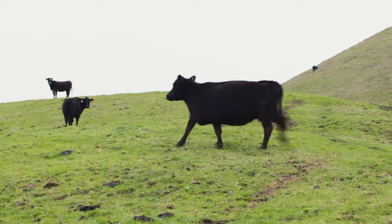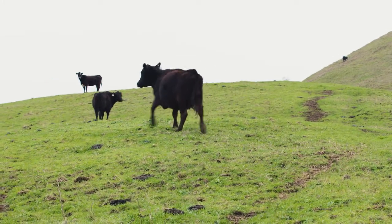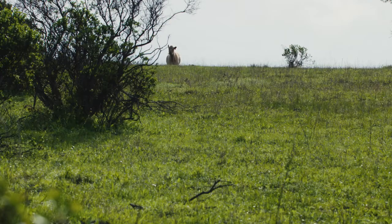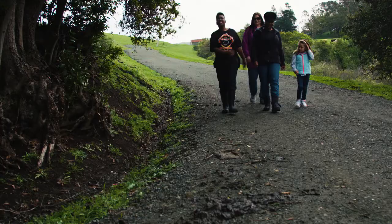Cattle are large animals and can be intimidating, but they are not aggressive by nature. However, in rare circumstances they will defend themselves if they feel threatened or cornered, so use common sense when hiking among cattle and remember the following safety tips.